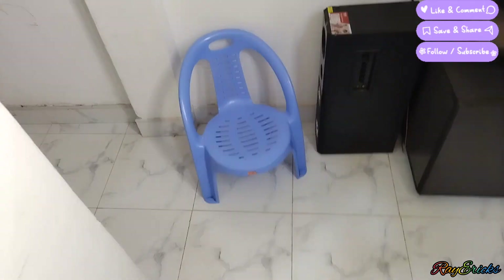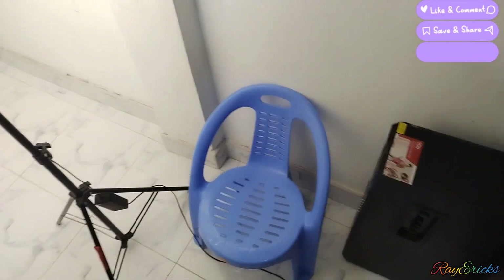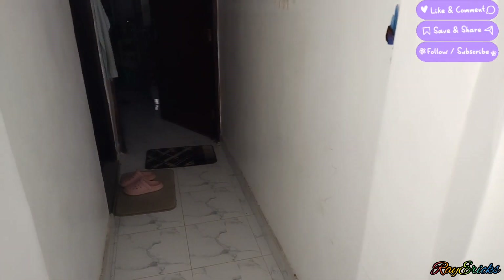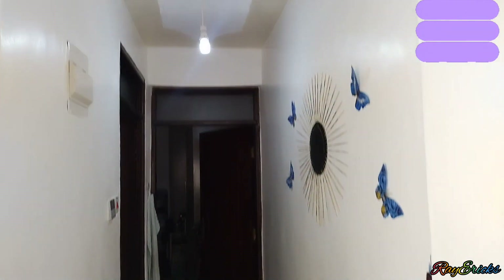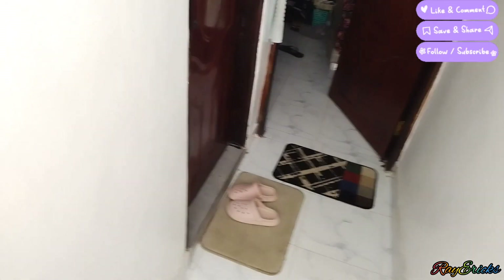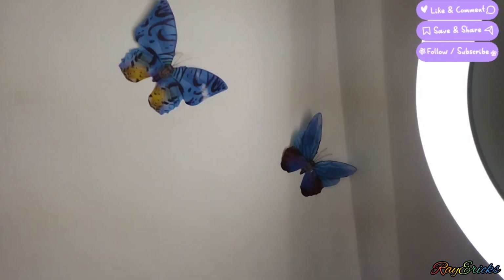As you go this way, this is where I place my son's seat — he takes it and comes to sit here. And yes, there is this veranda. Let me switch on the light. So here we have this veranda — it is actually spacious in its own way. We have the meter box here.